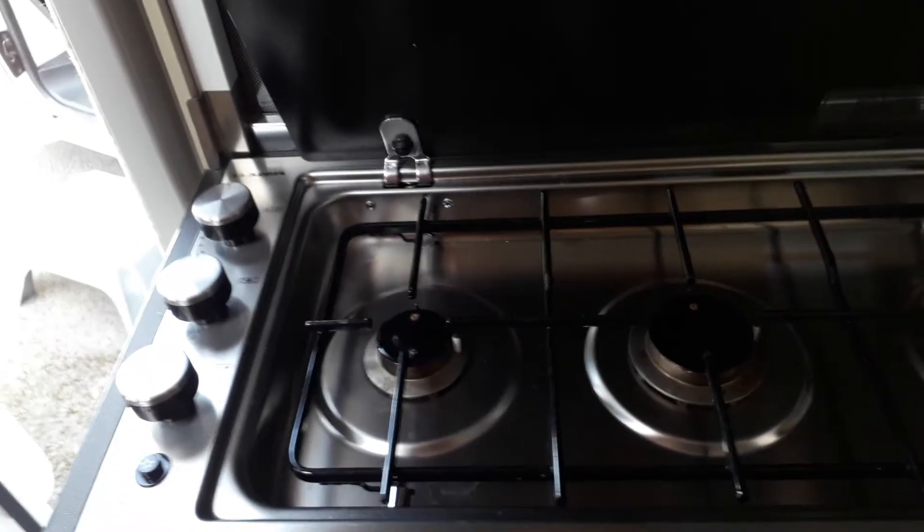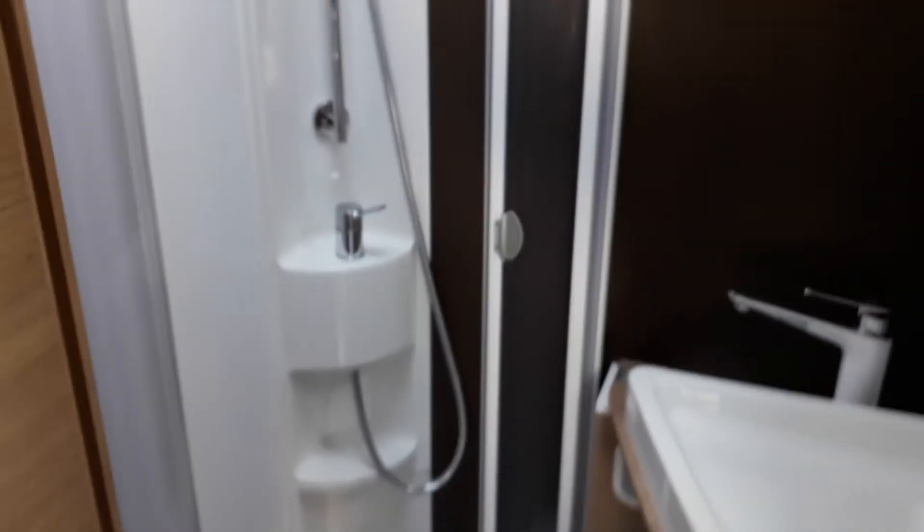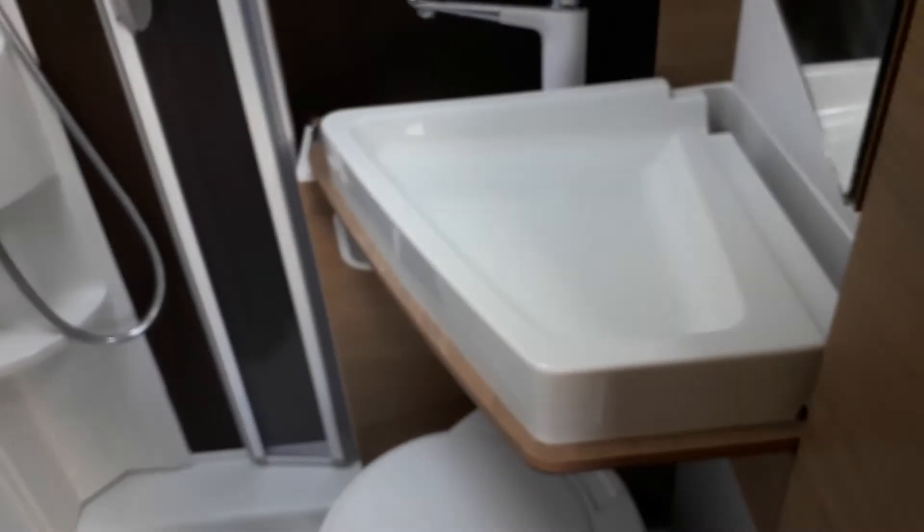Let's step back a little bit further. You can see the kitchen area. At the bottom, there is a freeway fridge freezer with some drawers. At the top, there is a three-burner gas hob, and then there's a large sink as well. Above that, there are some more overhead cabinets for storing your cutlery and pots and pans, etc.